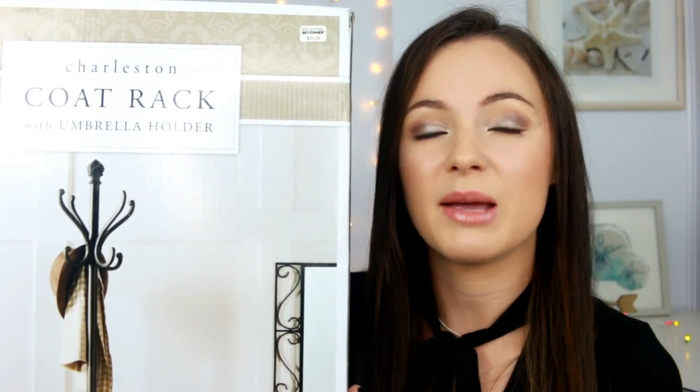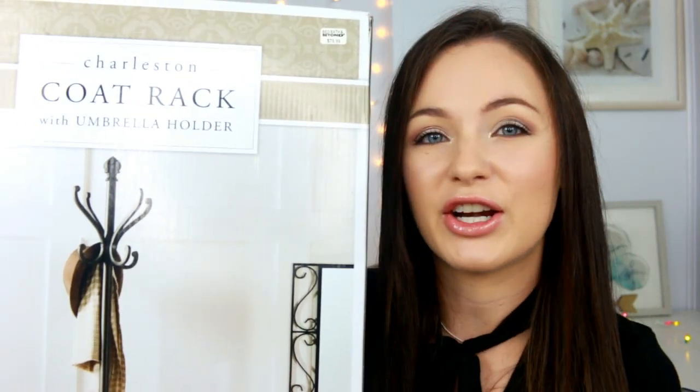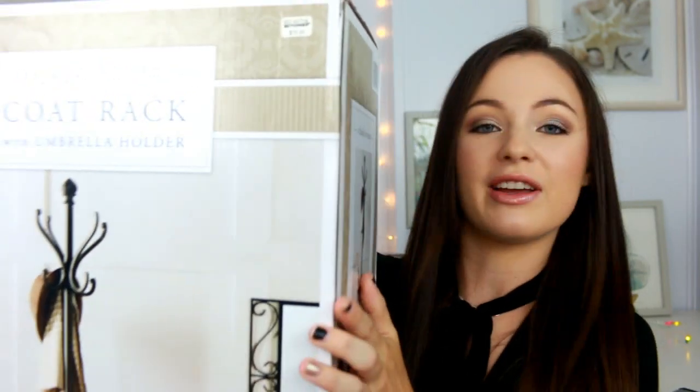It was $79.99, but I had a 20% off coupon so I ended up getting it for like $69.99 after tax. My dad said he might be able to make some heavier weights to put on the bottom since it felt a little flimsy. I haven't put it together yet, but I just had to have it because I like older stuff like this. I was happy I could actually see it in person — so if you've been looking for one like that, definitely check out Bed Bath & Beyond.